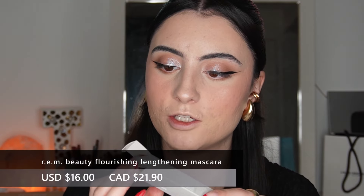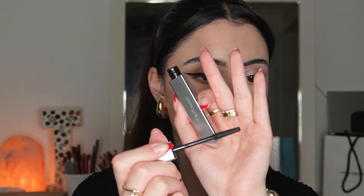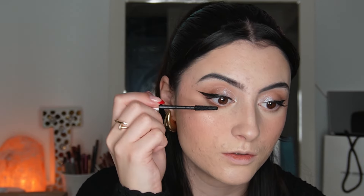Time for the mascara — I'll give my lashes a quick curl. This is the Flourishing Lengthening Mascara in Midnight Black. The brush is a short rubber bristle brush. I'm not getting that much product on the lashes but it's separating them really nicely — it's a very natural mascara, no clumps. If you like volumizing you probably won't like this, but if you like lengthening and separating with a fluffy lash look you might really like it. It'd be awesome to use with falsies too.